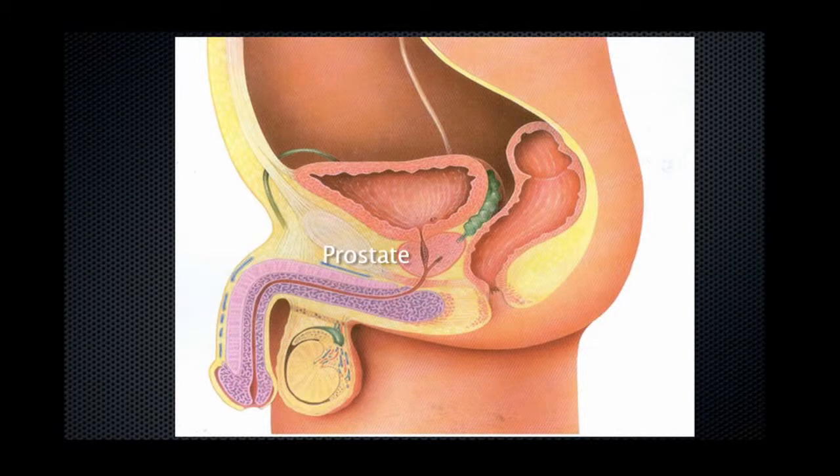The main function of the prostate is to produce semen. Most of the fluid that is ejaculated with orgasm is prostatic fluid, with a small amount of sperm produced by the testes mixed in with this.